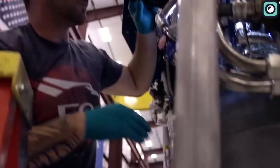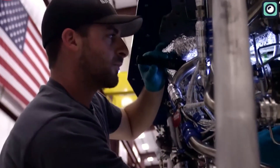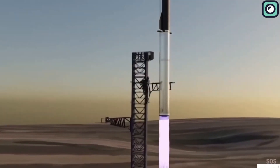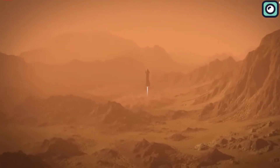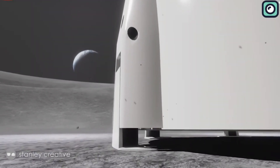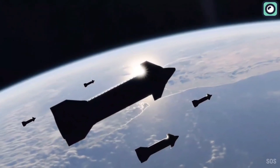There will be two variations of the Raptor. The first variant will power the initial stage booster of the Starship launch vehicle. The second one, optimized for operation in the vacuum of space and the Martian atmosphere, will handle interplanetary insertions and retro propulsion before landing.